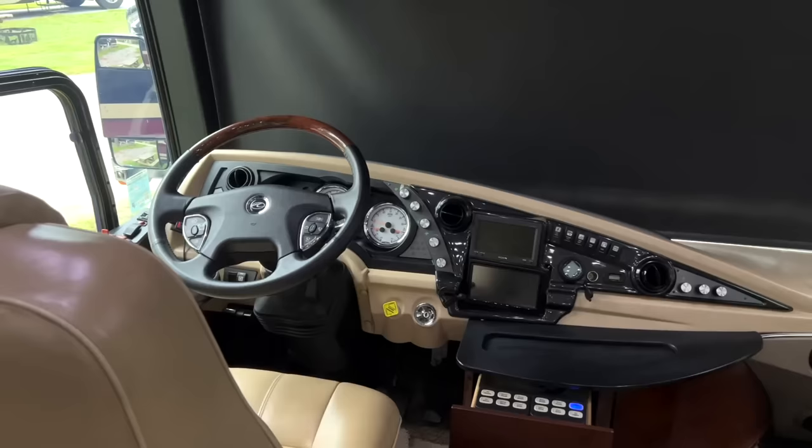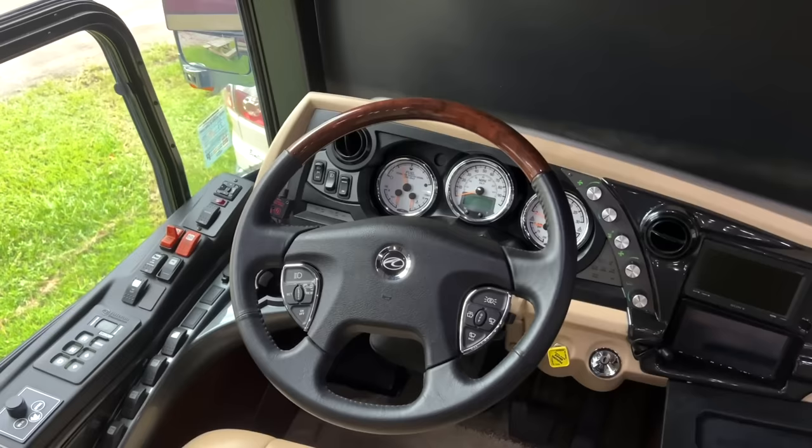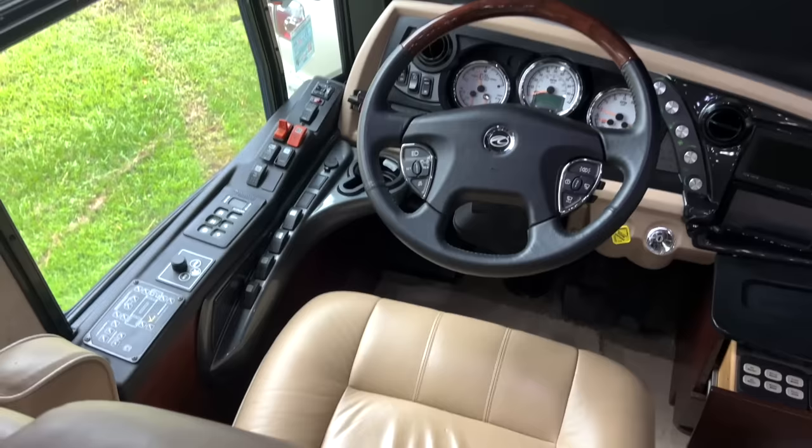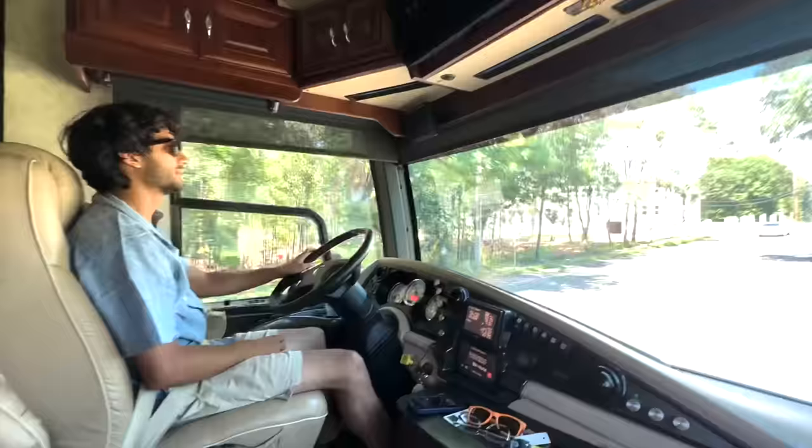This is one heck of a cockpit — custom styling everywhere that you're not going to see in any other coach. Beautifully done, well built, and very user-friendly. Everything is nicely laid out, which brings it all together and makes it one heck of a custom experience that you're really only going to get in this American Heritage or one like it. This has the big Spartan K3 chassis, and I can't wait to show you how it drives.